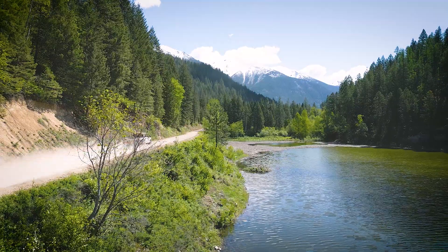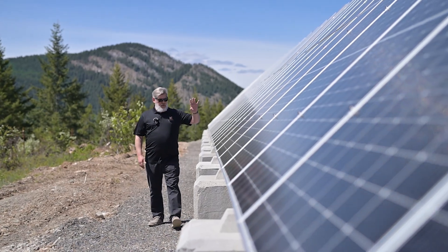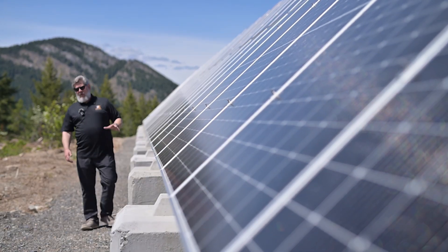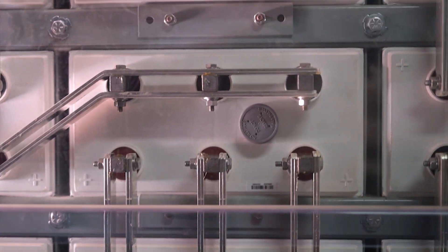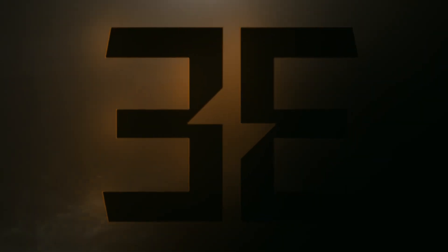The challenge presented with this — the remote location, the complexities with combining a large solar array with a huge battery bank and the generator — is the kind of thing that we're looking to do on a bigger scale around the province. It's a great time to do solar.